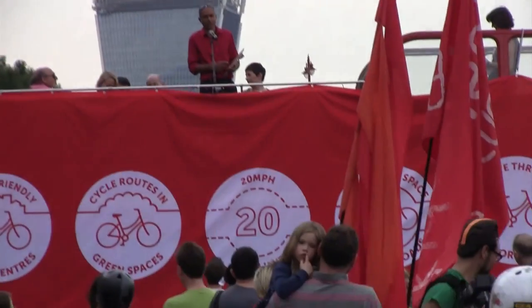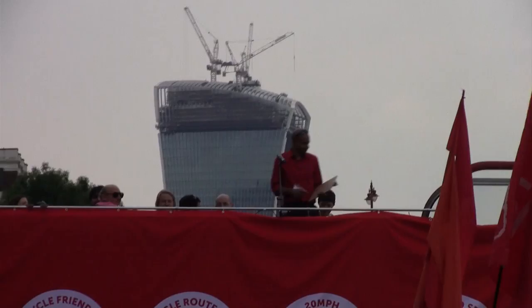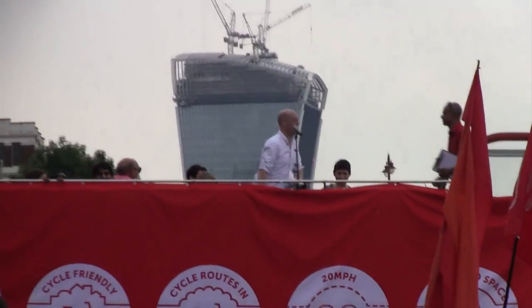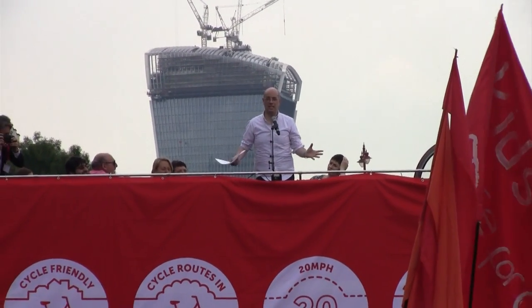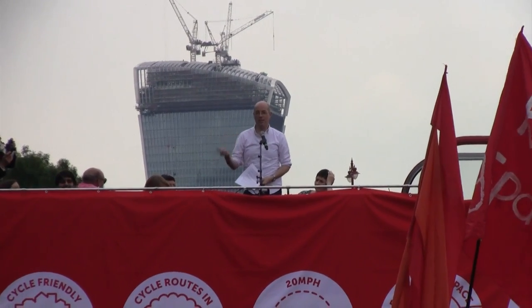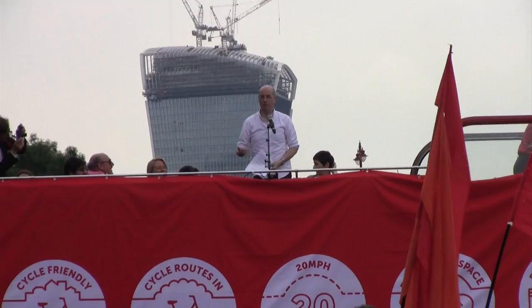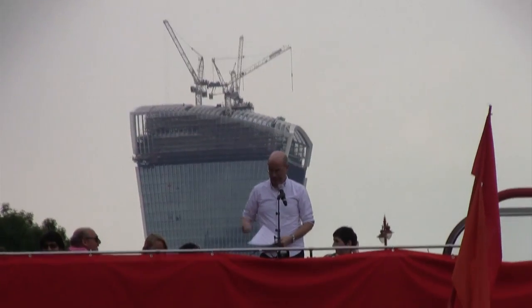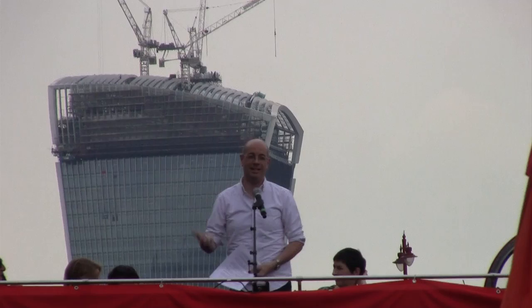Who surely needs no introduction, the Mayor's Cycling Commissioner Andrew Gilligan. Thank you guys. As Chris Huhne said to Vicky Price, I just need to get three points across to you. First, what we have been doing. Second, what's happening next. And third, what we need from you to make sure that it does happen.